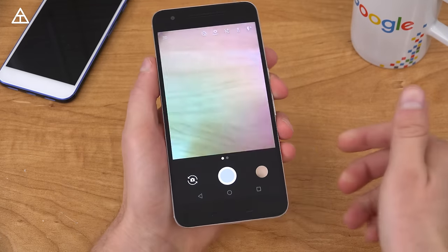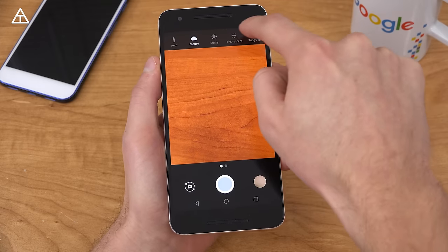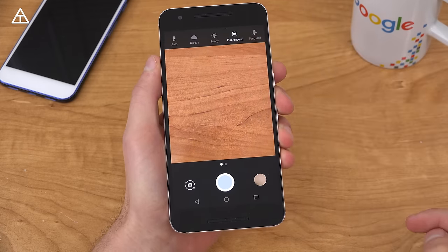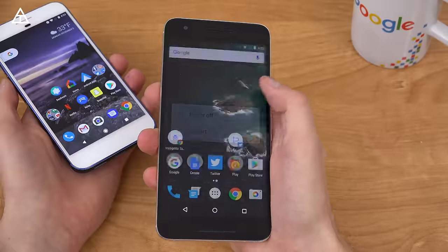Also a quick note — color temperature got added to the camera where you can have cloudy, fluorescent, sunny, and tungsten as well. Finally, you'll also notice when you press and hold the power button, there is a restart button.